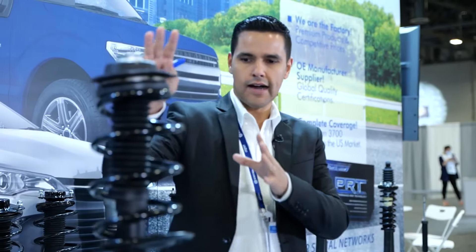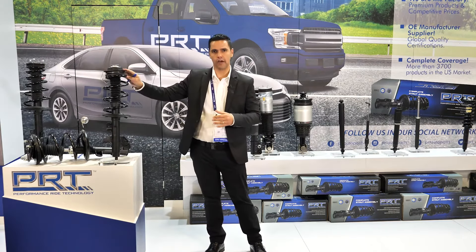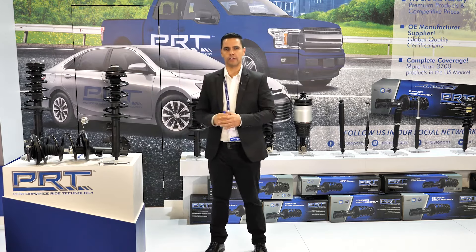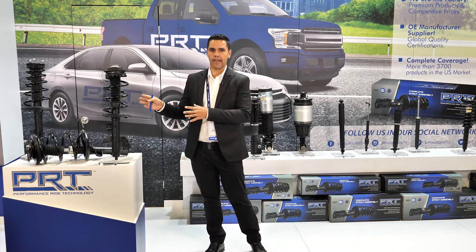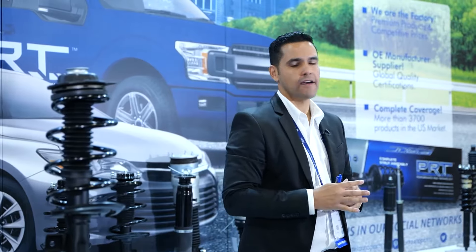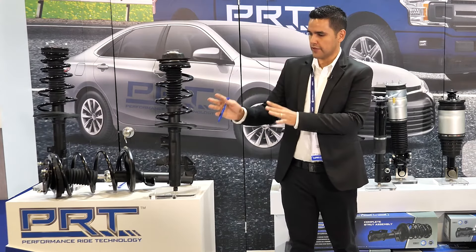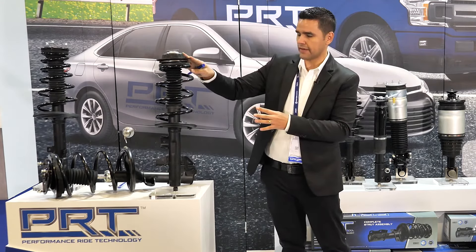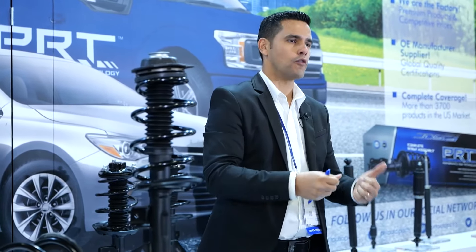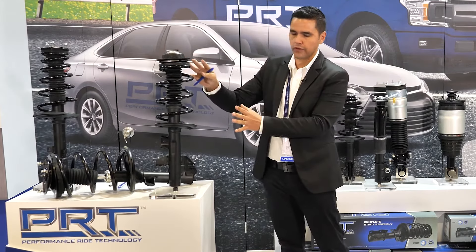Let me show you our complete strut assemblies. You can fit them to your car and save 50% of the time in repair. So you can do it yourself or give it to your mechanic. We have first-to-market on this in a lot of products — developments for Japanese cars and European models. We are a group company and we have control over all the components of the complete strut assembly. The shock absorbers are manufactured by us and our partner companies manufacture the other components, giving you much more confidence. The PRT brand guarantees all the components of the complete strut.